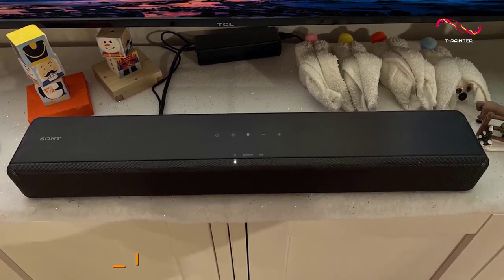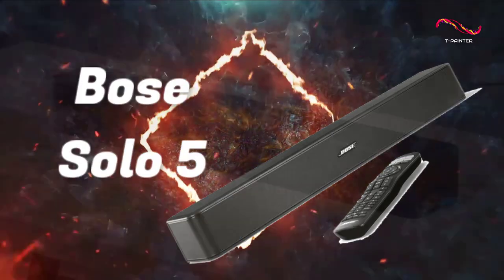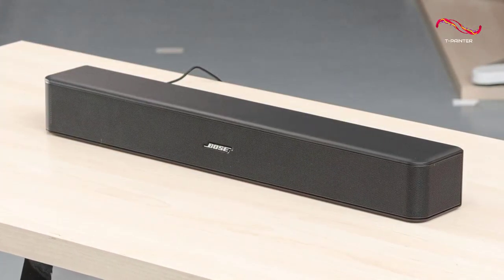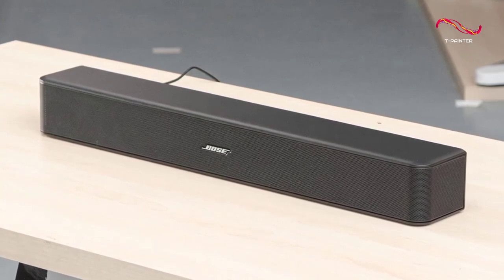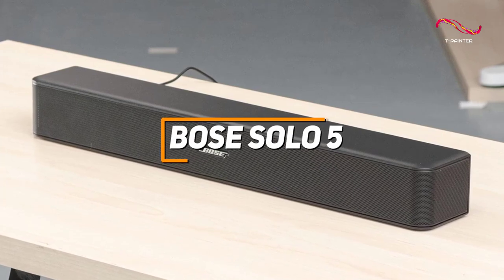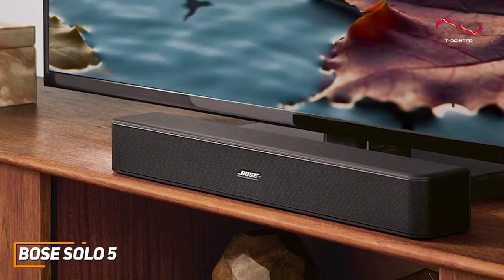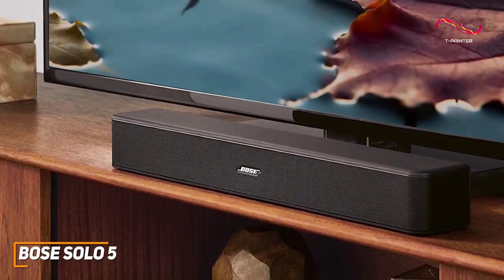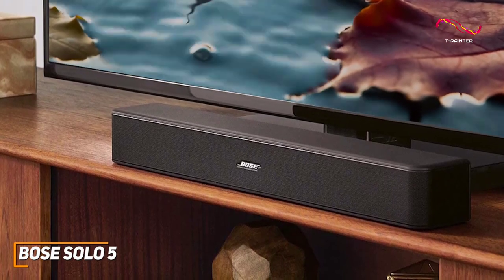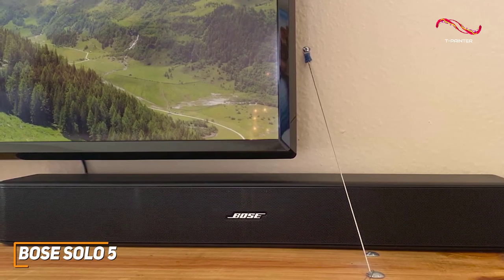I have another cost-effective soundbar that offers impressive all-around performance and a solid number of features: the Bose Solo 5. It's an effective budget soundbar that performs well for the price, coming with a dialogue-enhancing feature to ensure you don't miss a word, decent bass, and a user-friendly setup process. It has a simple all-black design that fits with most decor and can also be mounted on the wall to save shelf space.